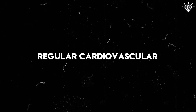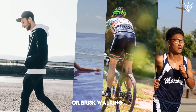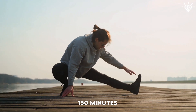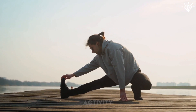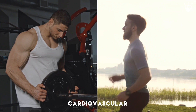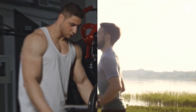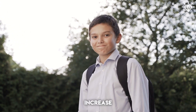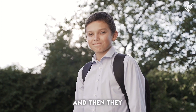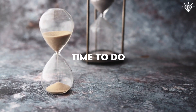Engage in regular cardiovascular exercises such as running, cycling, swimming, or brisk walking. Aim for at least 150 minutes of moderate intensity activity per week. Combining strength training with cardiovascular exercise can trigger the afterburn effect and enhance fat loss. There is usually a significant increase in buccal fat between the ages of 10 and 20, and then it begins to disappear, so in some cases you just have to let time do its job.